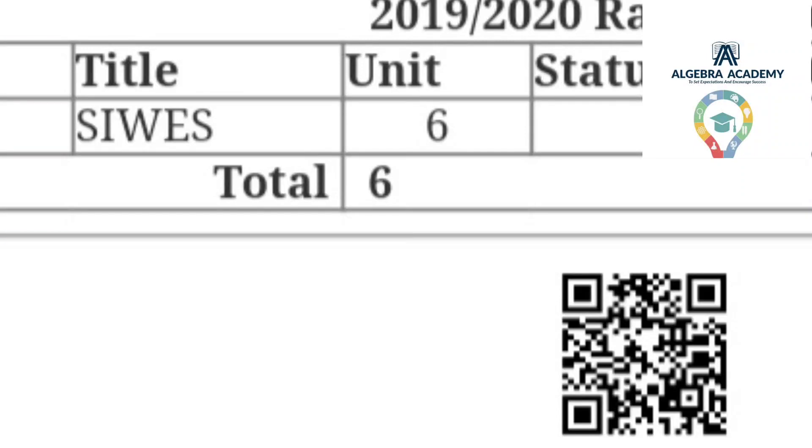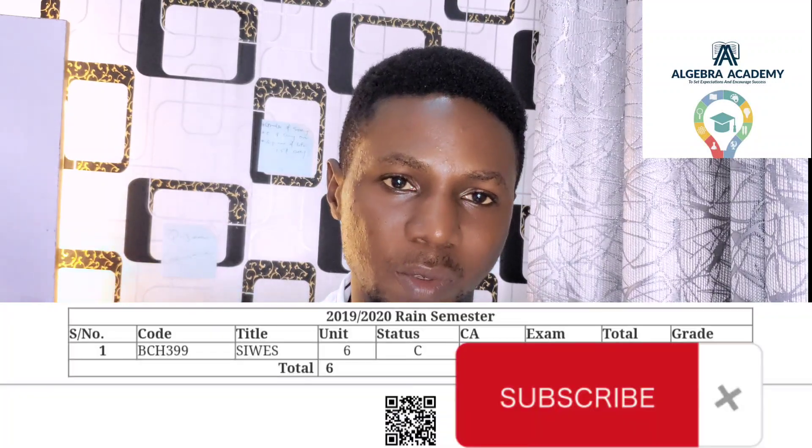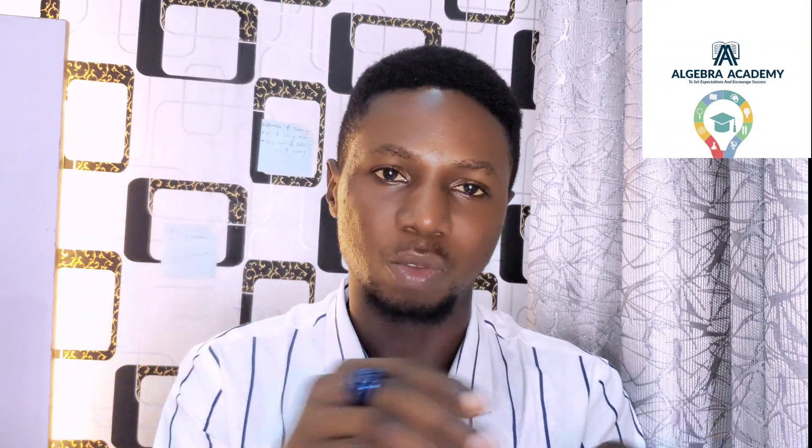SIWES is the first time you will be exposed to the practical aspect or the industrial aspect of whatever course you are doing. It is important to the university because they have made it either six units for some departments or five or four units for others. For the Faculty of Life Sciences it is six units, and it is the only course you register in second semester 300 level — you are not expected to be in school at all.